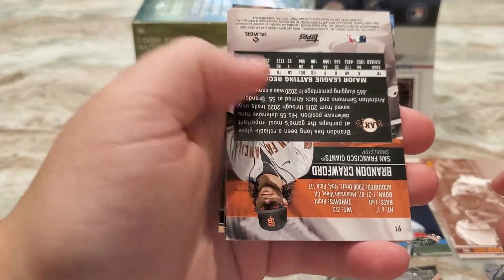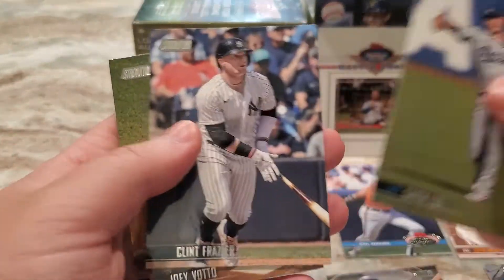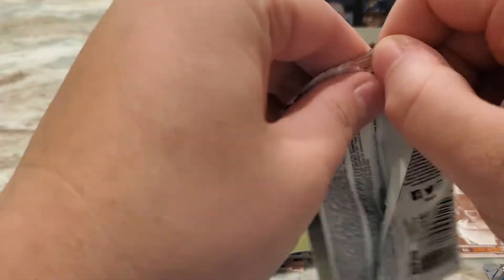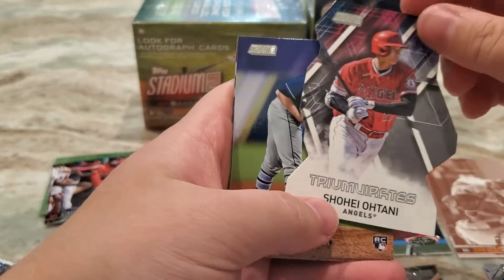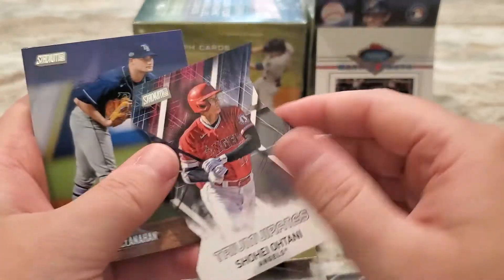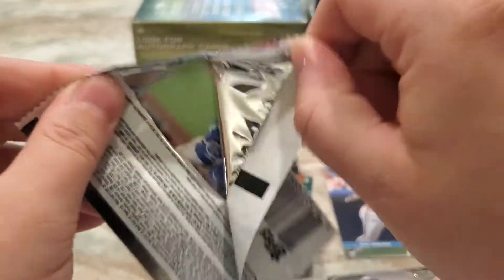Brandon Crawford — I believe the ones that are backwards are short prints — so that's the black foil Brandon Crawford. Two packs left for box number one. I would love to get a Ke'Bryan Hayes, and always looking for Mike Trout as I collect Mike Trout. Tim Anderson. There's a nice die-cut Triumvirate insert of Shohei Ohtani, so that's a cool one — really nice looking insert. Shane McClanahan, Yoshi, and Hyun-jin Ryu. That's the last pack of blaster box one.